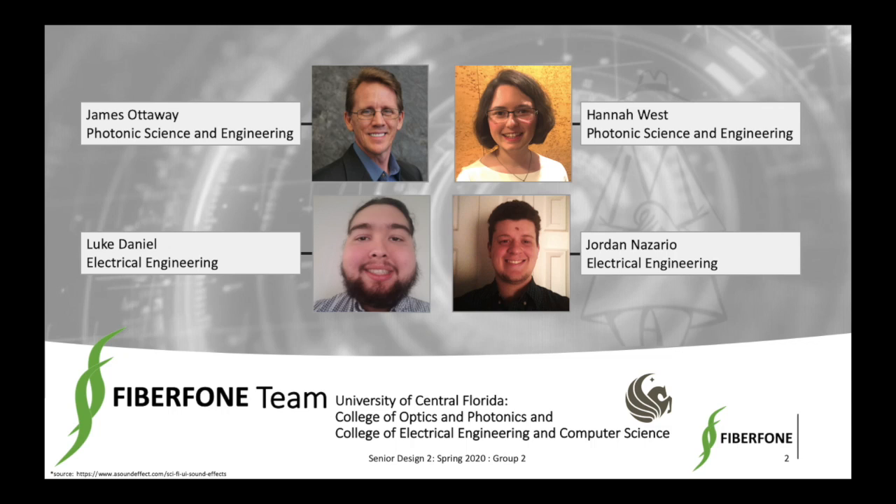The team members are myself, James Ottaway, Photonic Science and Engineering. I'm Hannah, Photonic Science and Engineering. I'm Luke Daniel, an Electrical Engineering student from the College of Engineering and Computer Science at UCF. I'm Jordan Nazario, and I'm an Electrical Engineering major.